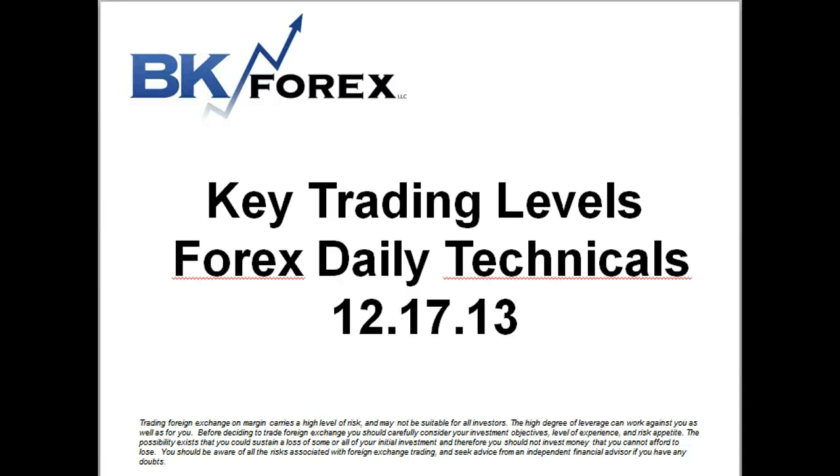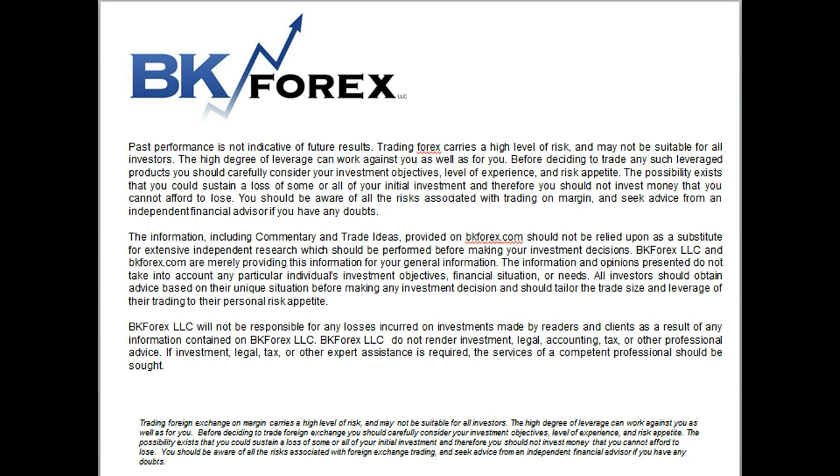Hey guys, Boris Hassan from BK4S. Welcome to our forex analysis for December 17, 13. As always, trading foreign exchange on margin carries a high level of risk and is not suitable for all investors. I ask you to read this disclaimer very carefully to understand all risks associated with trading on margin and to seek advice from an independent financial advisor if you have any doubts.